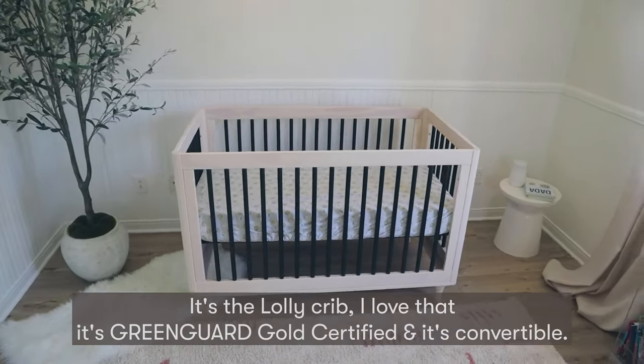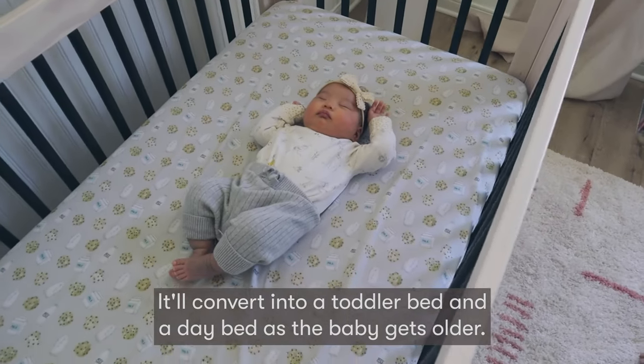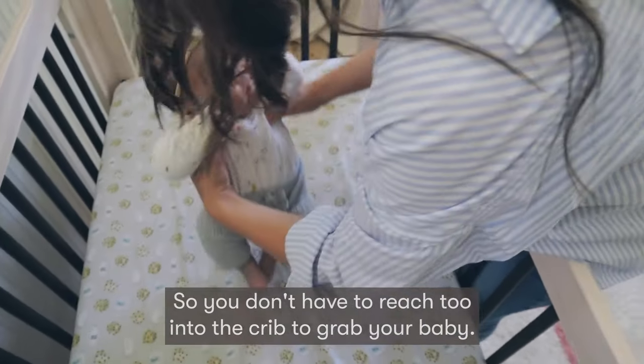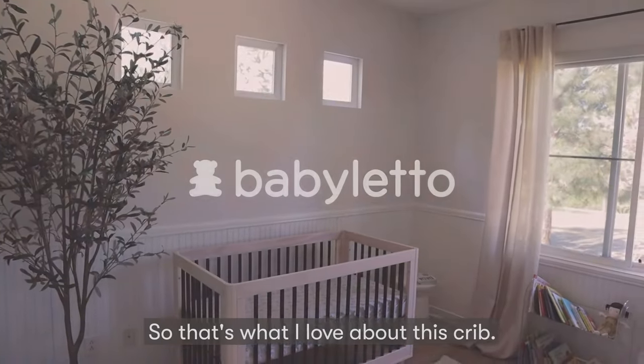I love that it's Greenguard Gold certified and it's convertible, so it'll convert into a taller bed and a day bed as the baby gets older. It's also not too high, so it's great for mamas on the shorter end — you don't have to reach too into the crib to grab your baby. That's what I love about this crib.